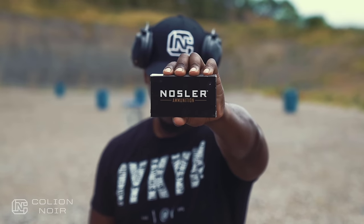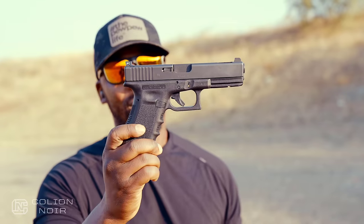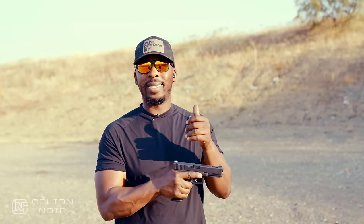All the ammo used in this video was brought to you by Nosler, maker of the most innovative, most accurate, and most effective bullets and ammunition in the industry. To be more specific, this is actually the Glock 17C. I prefer the 17C over the 17, but I still don't care for it, and here's why.